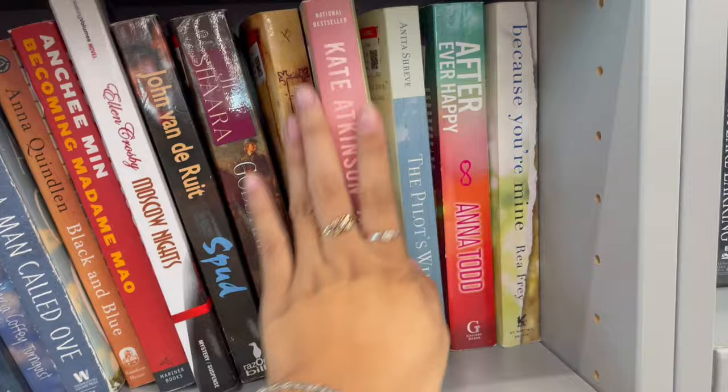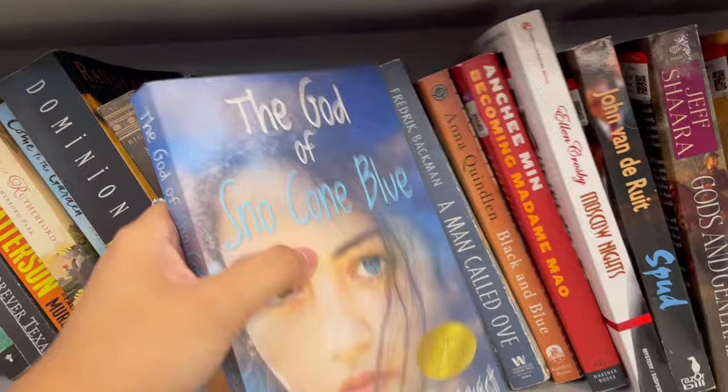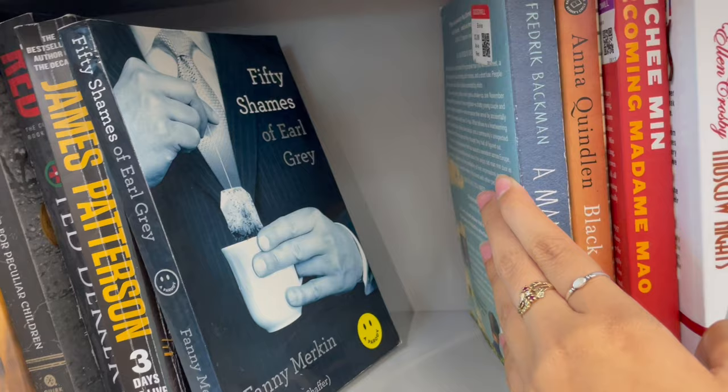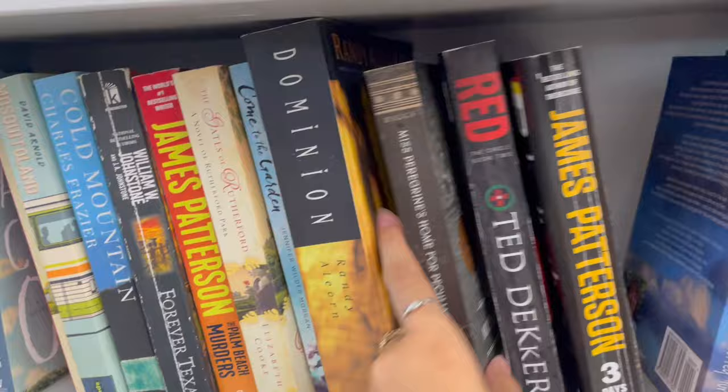Now looking at more fiction — I found A Man Called Ov, which I've been wanting to read now that the movie is out, but I lost or sold my copy. It's like a thrift store classic now because there are two of them here. I also wanted to talk about the parody of Fifty Shades — Fifty Shades of Earl Grey. I did not know this book existed, but I guess they're doing this now.